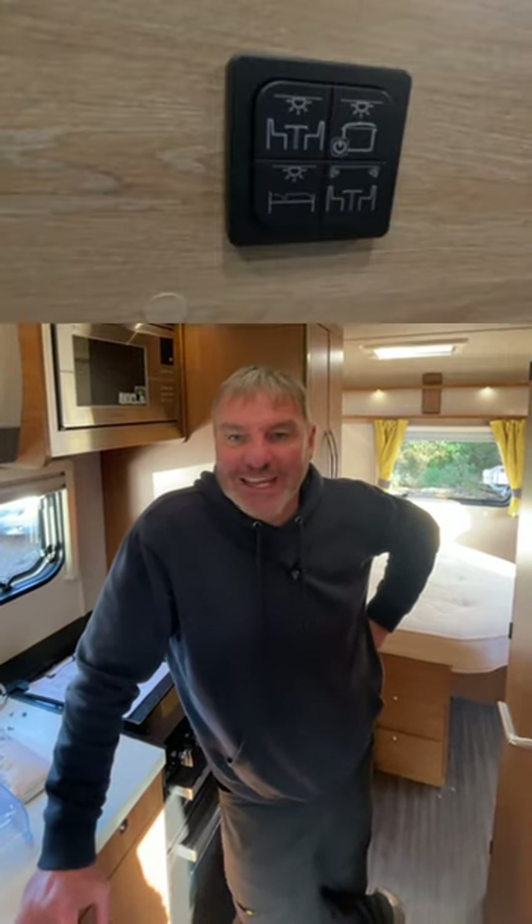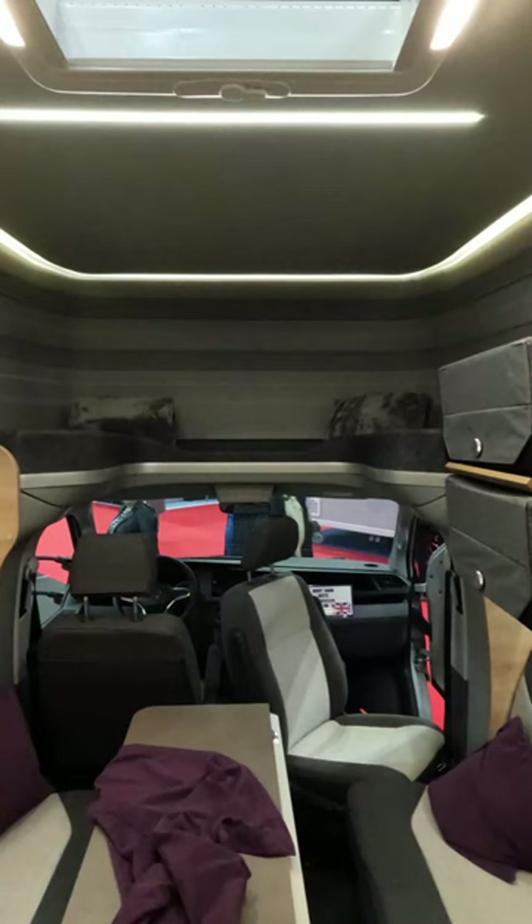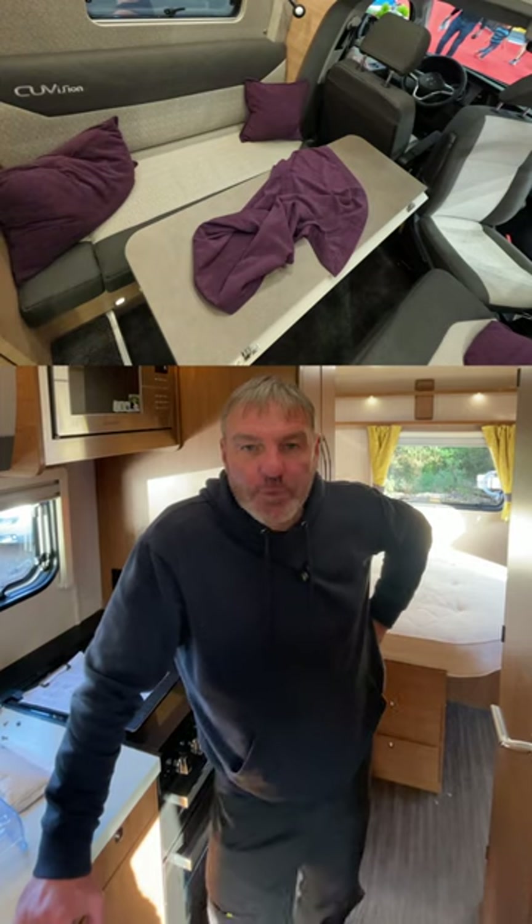It redefines luxury with its innovative design, automatic camping mode, pop-top roof, heating, swivel seats, and versatile interior, accommodating up to four people.